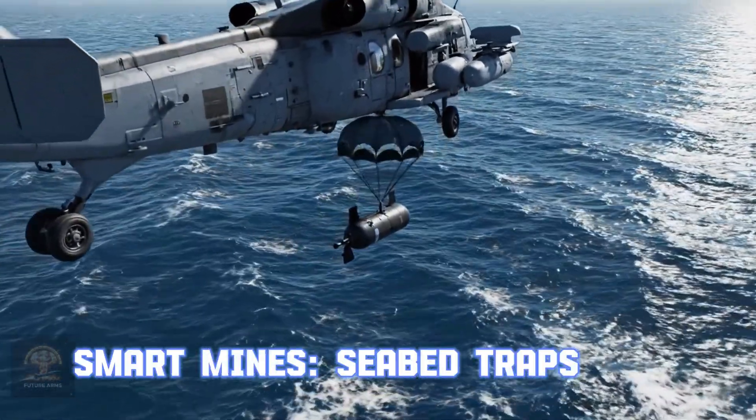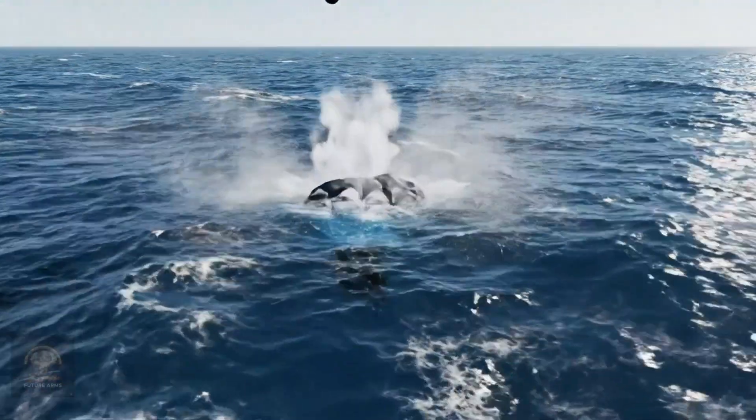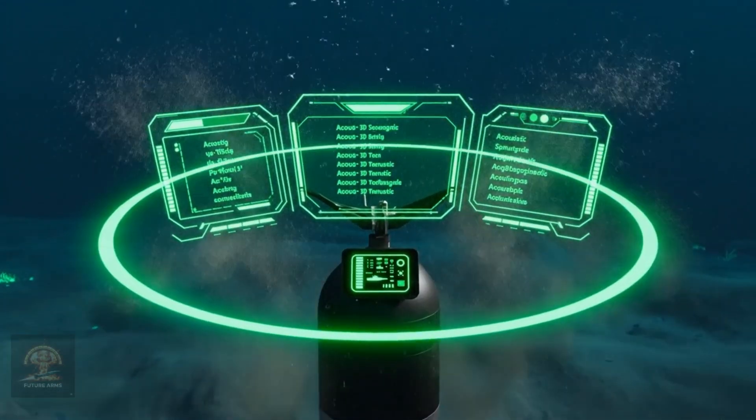Smart mines use AI to discriminate between vessels, only attacking military targets, creating effective underwater exclusion zones.